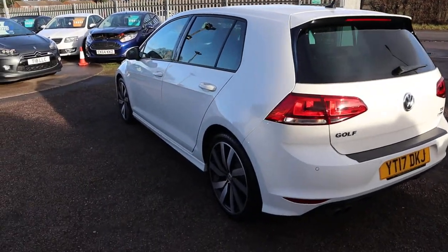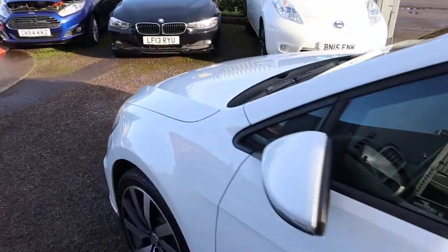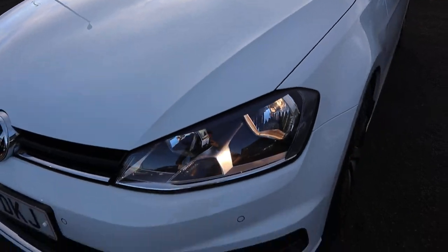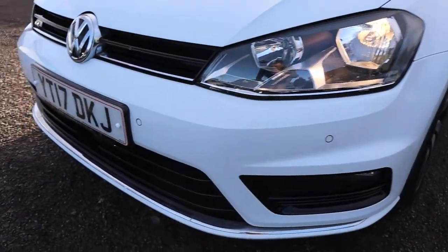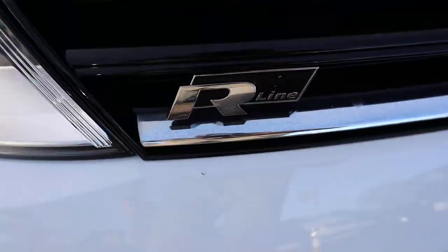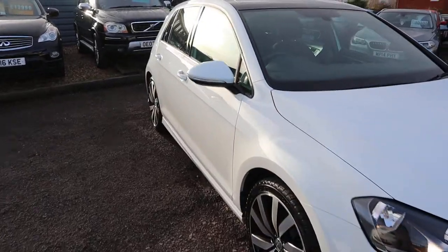We give you a three-month AA warranty as standard with a 12-month AA recovery, and you can extend your warranty up to four years — it's £300 or £500 a year depending on the level of cover you want to take out. If you're looking for finance we've got very competitive rates and great PCP options as well at the moment.